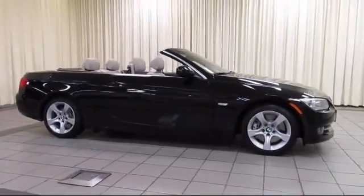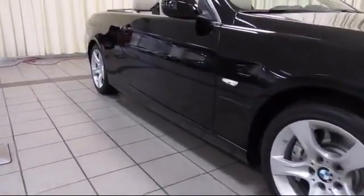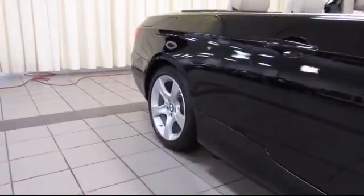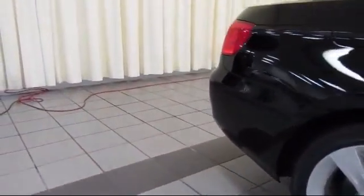Park Distance Control, Alloy Wheels, Convenience Package with Power Equipment Group, Keyless Entry, Steering Wheel Controls, Bi-Xenon HID Headlamps, and a Premium Sound System.